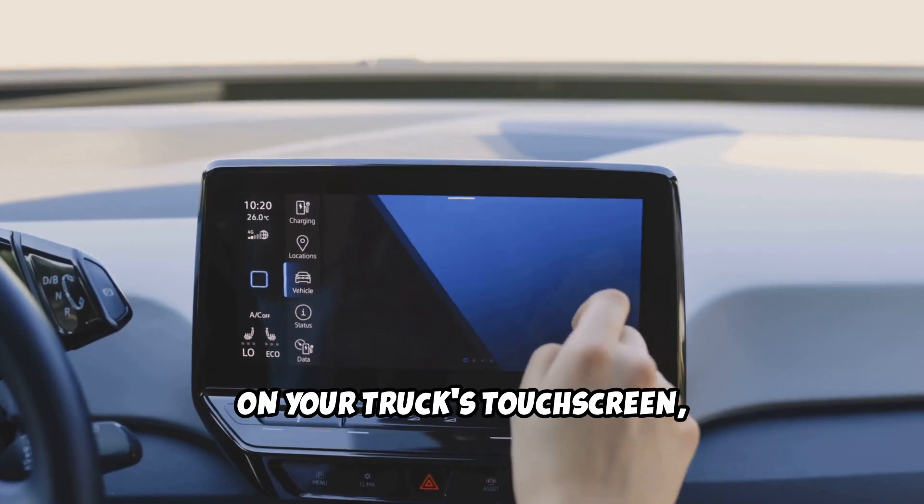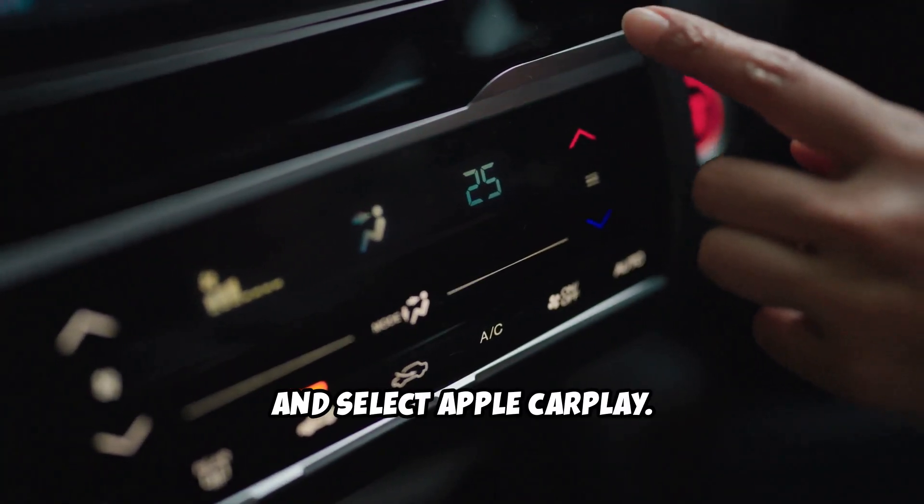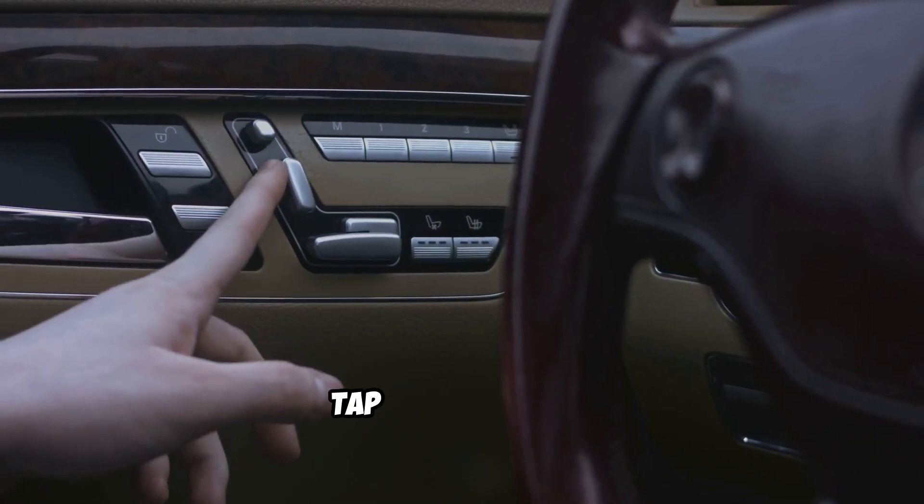Now, on your truck's touchscreen, go to Settings, then Apps, and select Apple CarPlay. Make sure CarPlay is enabled for your device. If it's not, tap to turn it on.